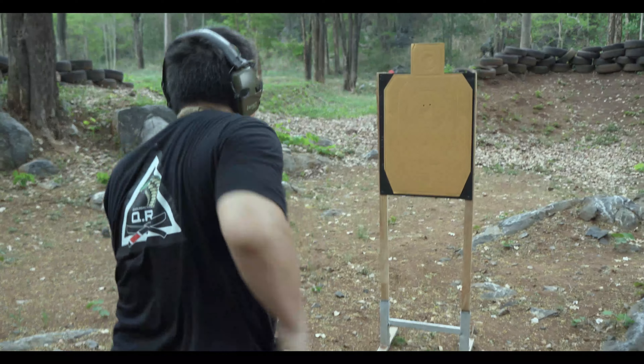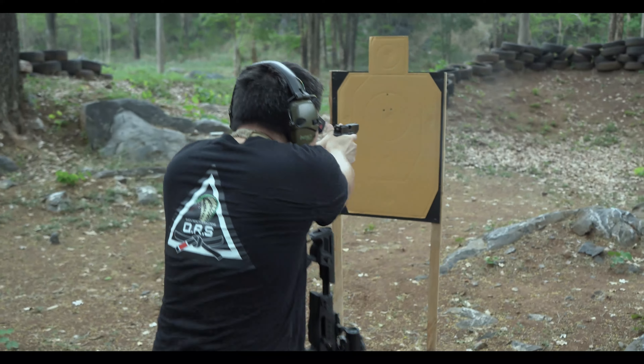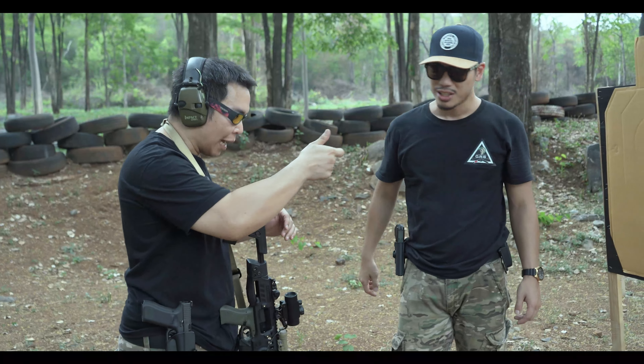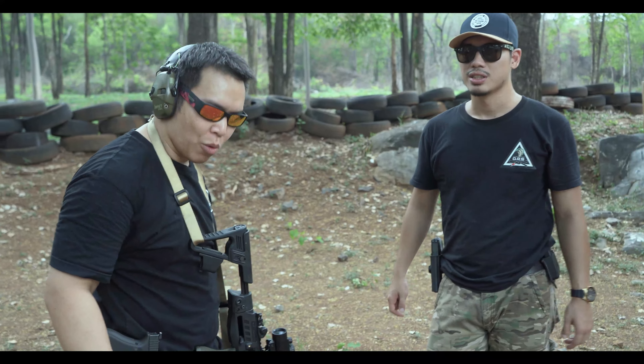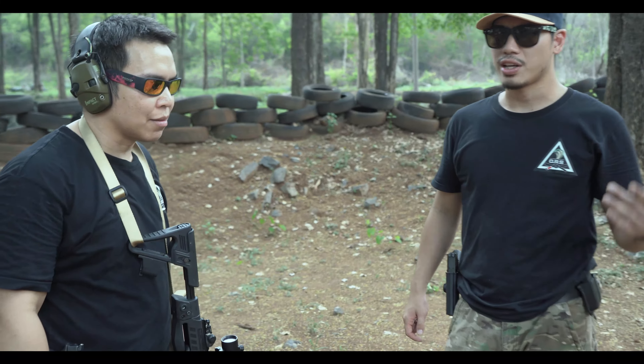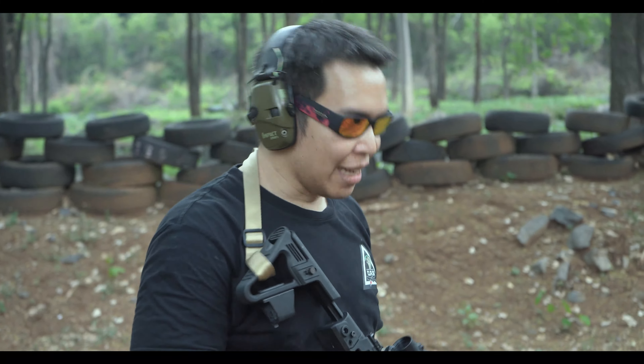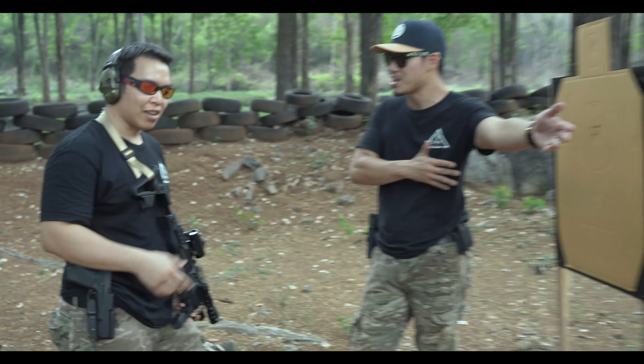Threat! Threat! Shoot! Malfunction! Yeah, it just clicked — it cleared it. In a situation like that where your primary weapon's malfunctioning, and then the sidearm's malfunctioning too — you've gotta clear the malfunctioning sidearm.